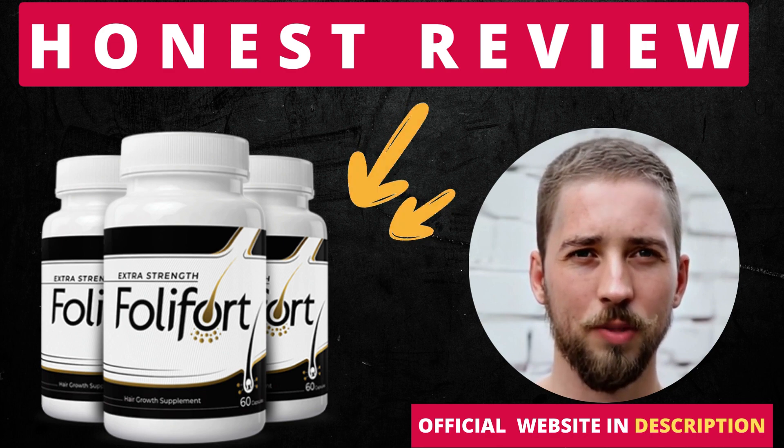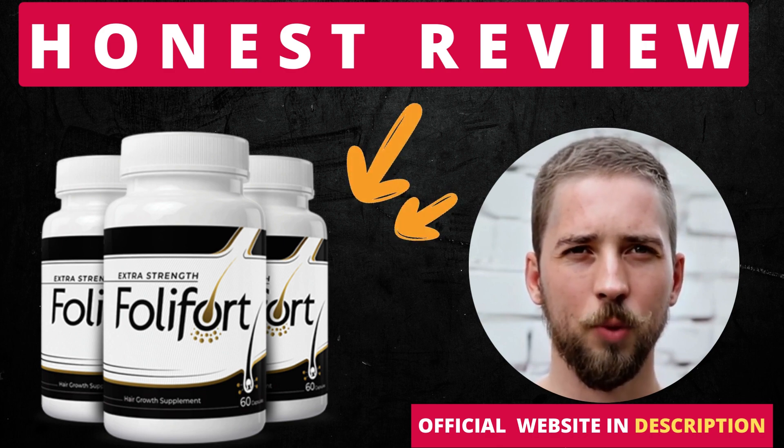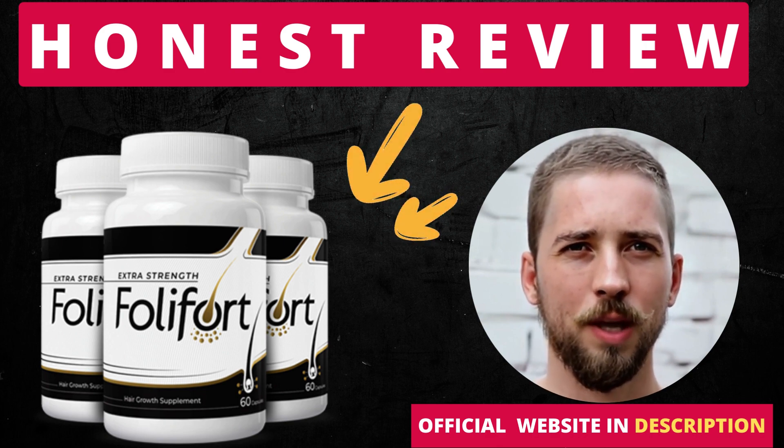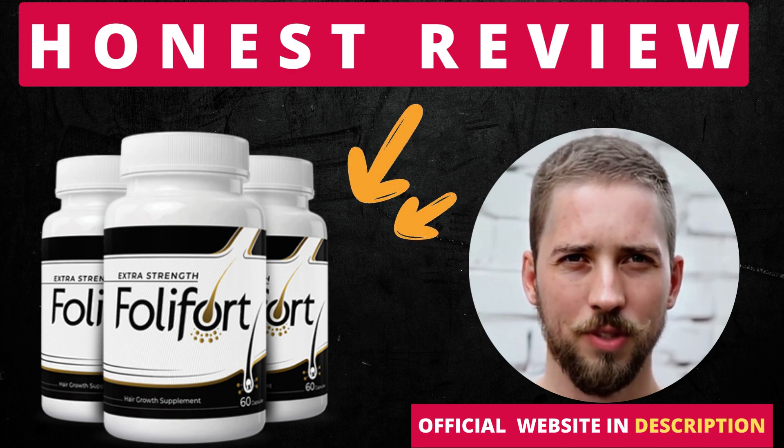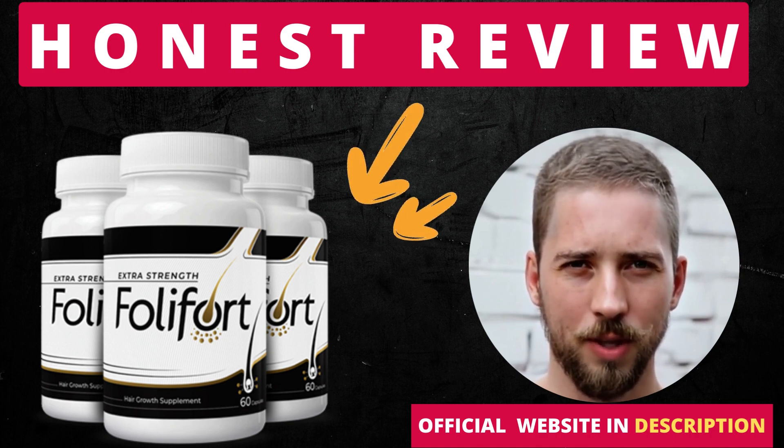The first thing you need to know about Follifort is, be careful with the website you're going to buy Follifort from, because Follifort is only sold on the official website. To help you, I left the link to the official website down below in the description of this video.